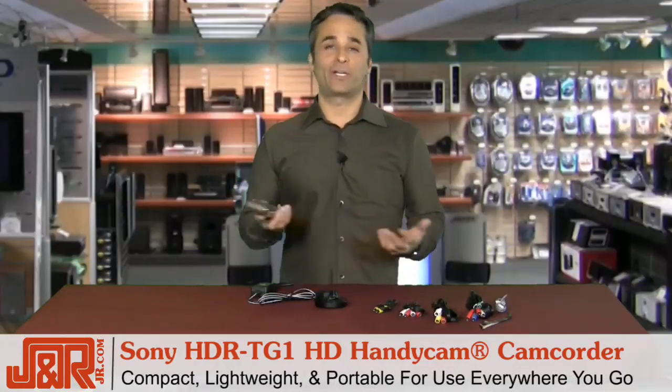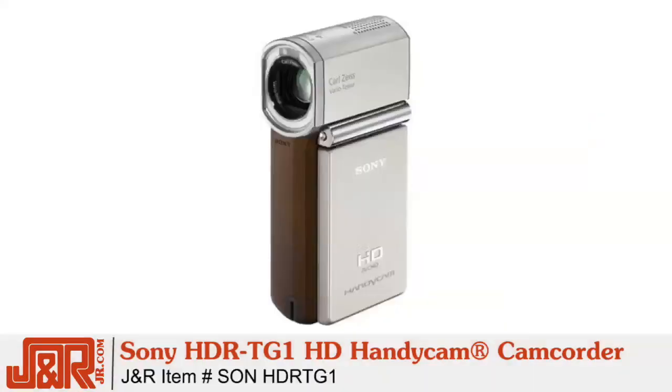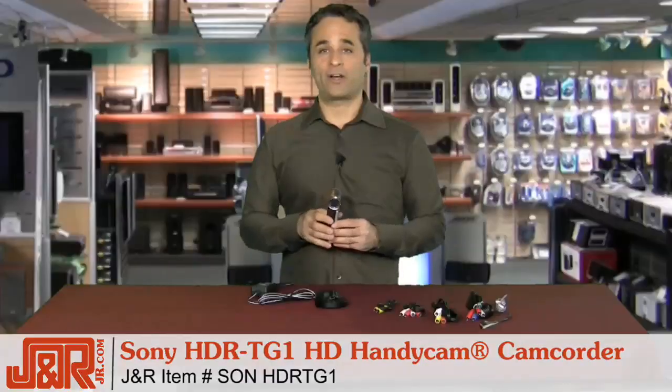go, because you never know when you're going to want to shoot some video. It's about the size of a cell phone — a little bit larger. A really cool, really compact camera, and I highly recommend it. Call J&R Music and Computer World at 800-806-1115, or anytime on the web at jr.com.